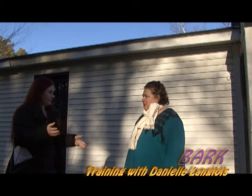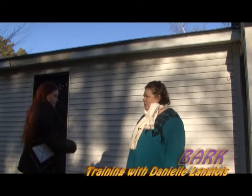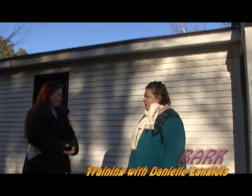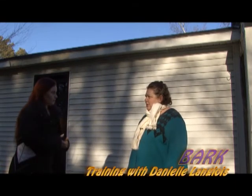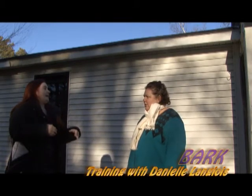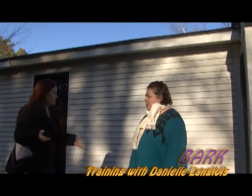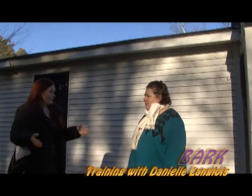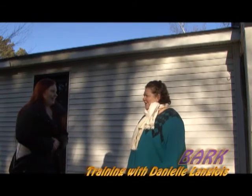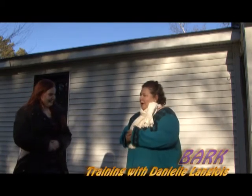If they jump on me, I would say 'off' and totally turn around and ignore them. If that didn't work, I may follow up with a timeout — put them in a small room, not their crate, for only about 20 to 30 seconds, then bring them out and show them that if they don't do this, life continues as normal. But if they continue to jump, they get segregated again — like a timeout for a kid, except you're not forgetting them for an hour.